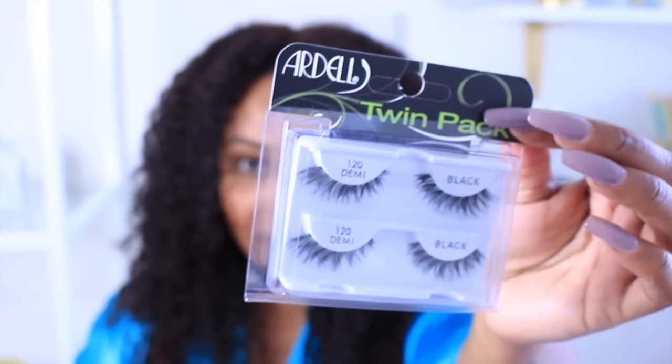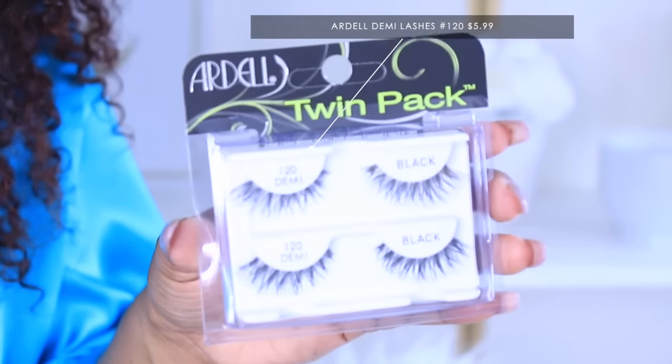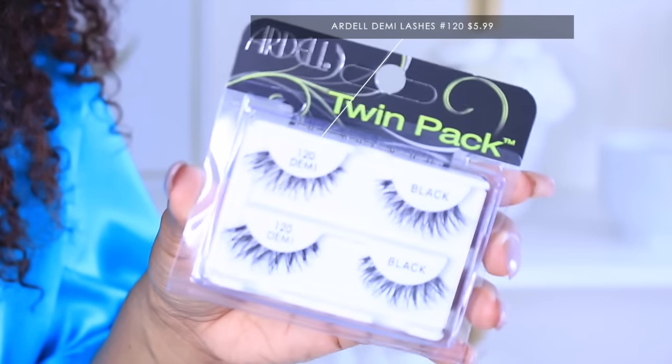You guys know I love lashes and I love Ardell. I usually get either the 120s or 102s and the Wispies. And that's everything I got from Ulta.